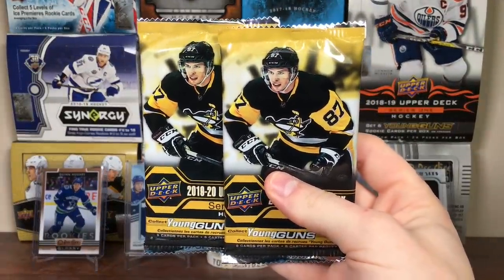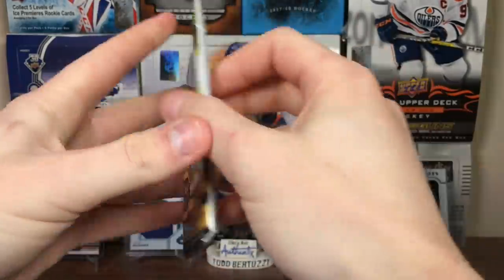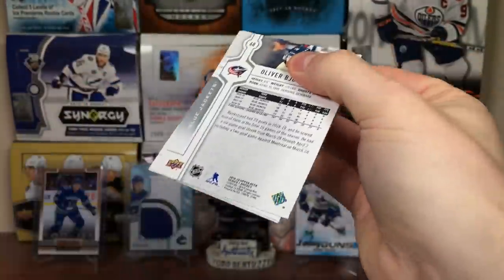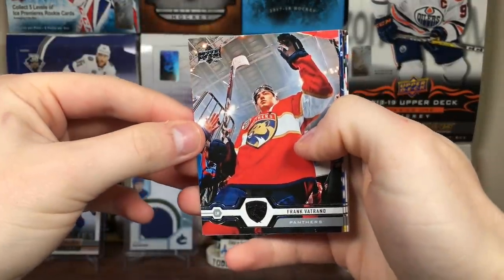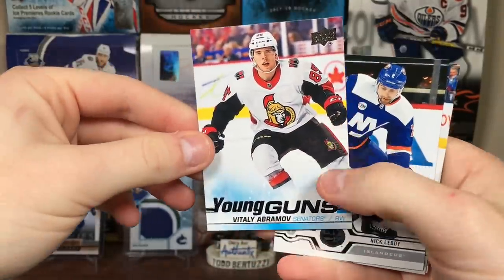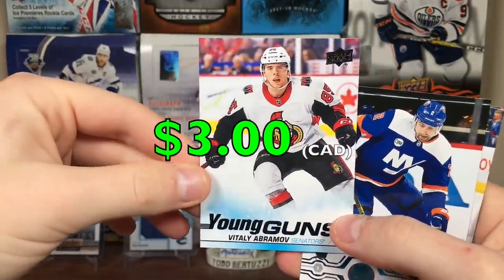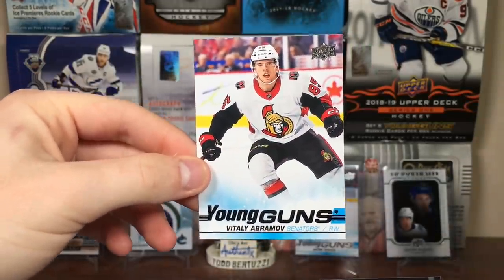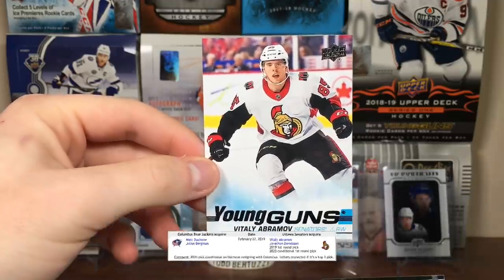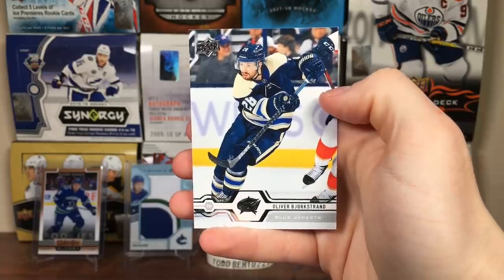Two more packs before the final Team Triples bonus pack. We're expecting Young Guns here. Let's open this one - it is the Young Guns. Frank Vatrano, Anthony Cirelli, Jacob Chychrun, Dumba, Vitaly Abramov - Young Guns. He's a former Blue Jackets prospect who got traded in the Matt Duchesne trade. It's alright, not terrible. Got Nick Leddy, Cam Atkinson, and Oliver Bjorkstrand.